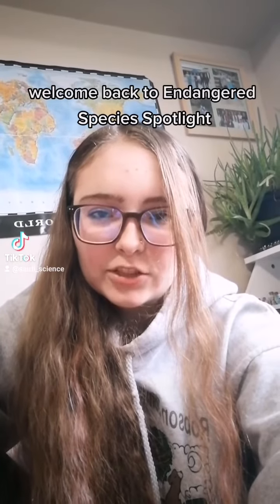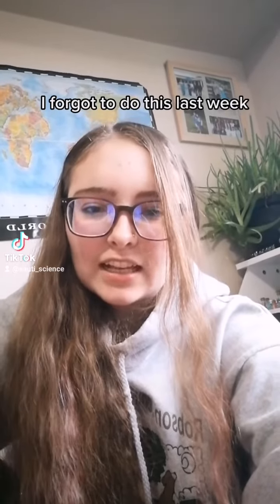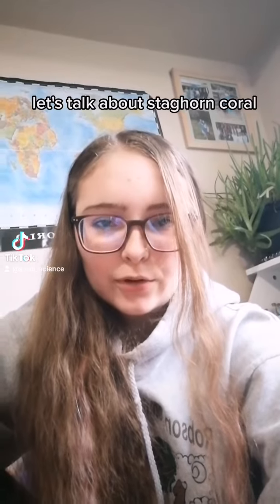Welcome back to Endangered Species Spotlight. I forgot to do this last week. Let's talk about staghorn coral.